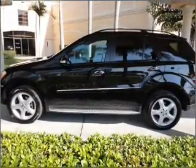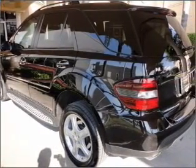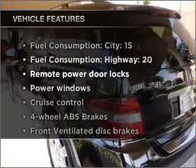Stand out from the crowd with premium wheels. You will appreciate the safety feature of anti-lock brakes. Indulge in the comfort of heated seats. There's nothing like a sunroof on a nice day. Plus, enjoy these notable features that are included in this vehicle.